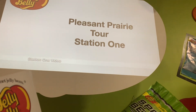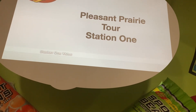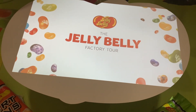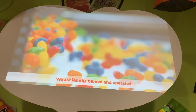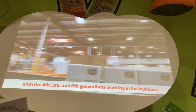Did you know that our company is family-owned and operated? There are several members of the family working in the business, and you'll get to meet a few of them now. Welcome to Jelly Belly. Thank you for coming on the tour today. We are family-owned and operating with the 4th, 5th, and 6th generations working in the business.